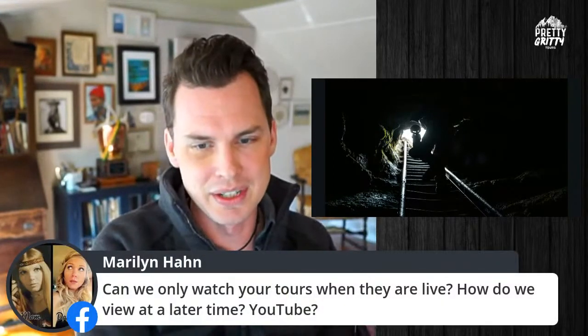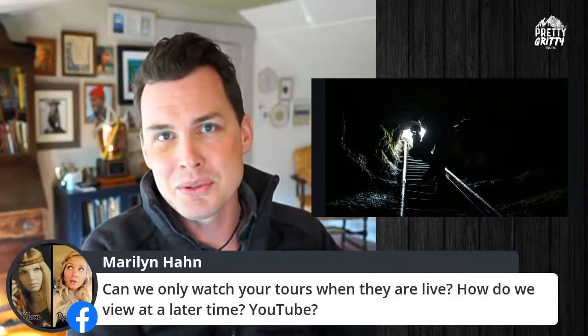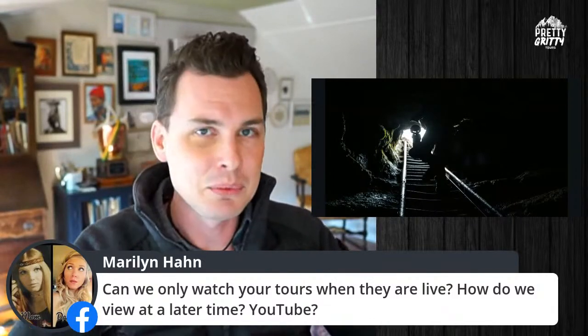Once this tour is done being live, it will be available forever on both our YouTube channel and our Facebook page, so if you want to come back and visit any of these tours, you totally can at any time. We figured 11 a.m. on a Thursday would be a good time for people doing distance learning. But don't worry — these will always be up, available, and free, so anytime you want to come back and visit any of these caves safely, you can do so from the comfort of your own home.